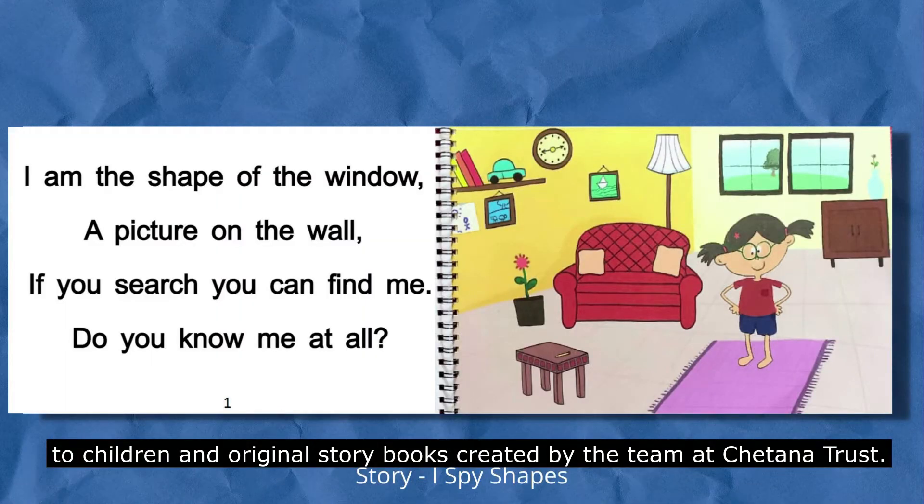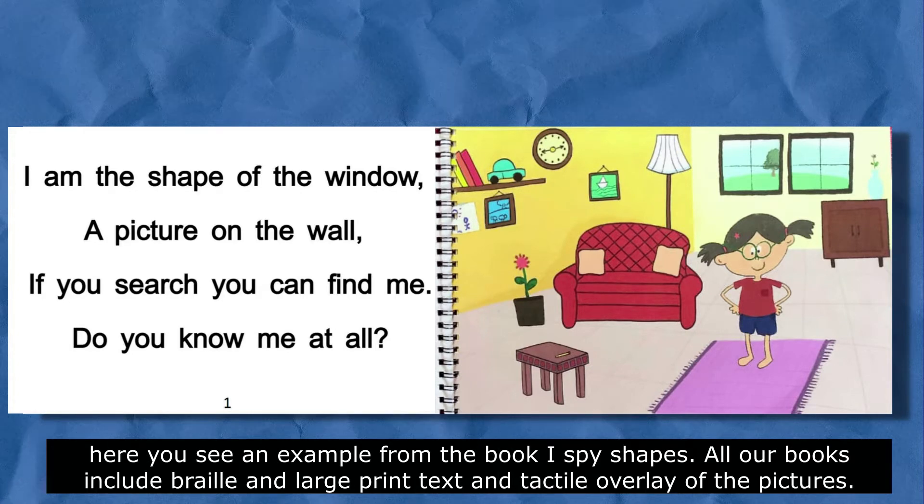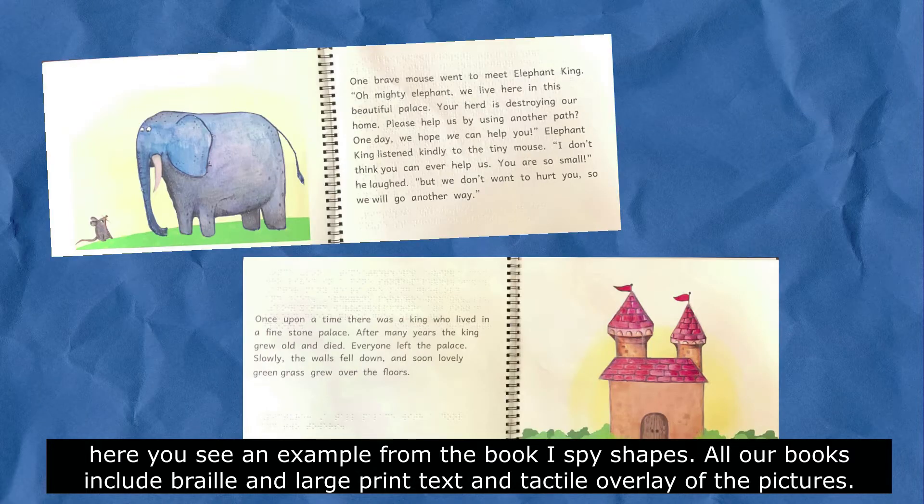All books are made with accessible features such as large print text and good contrasting images. Here you see an example from the book I Spy Shapes. All our books include braille and large print text and tactile overlay of pictures.